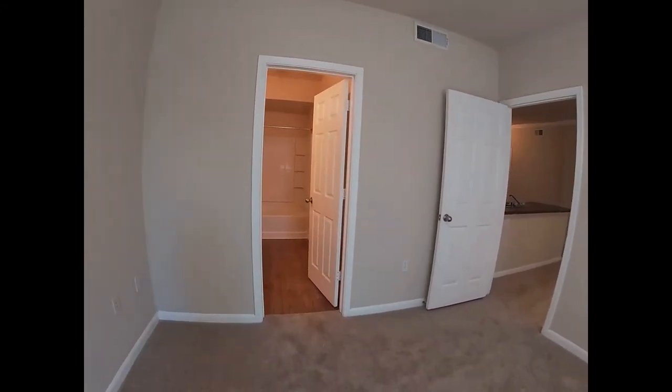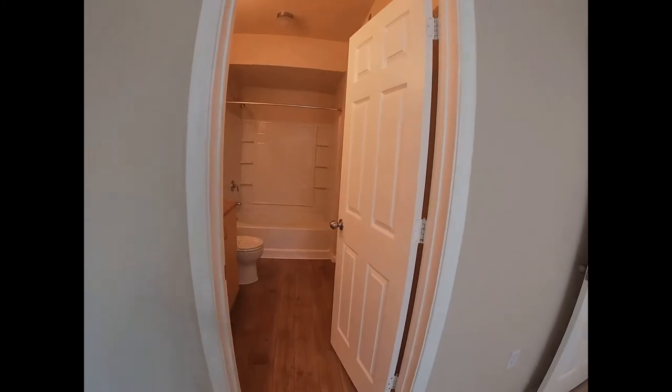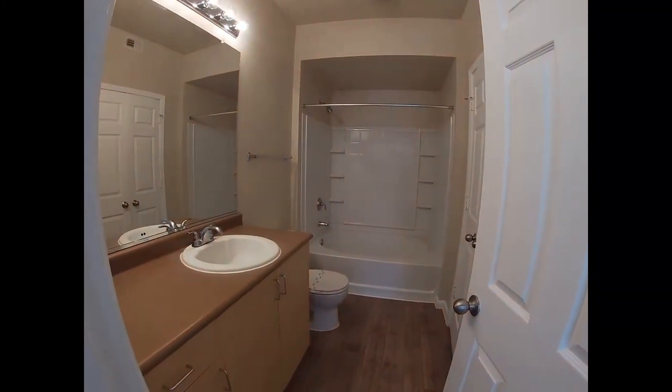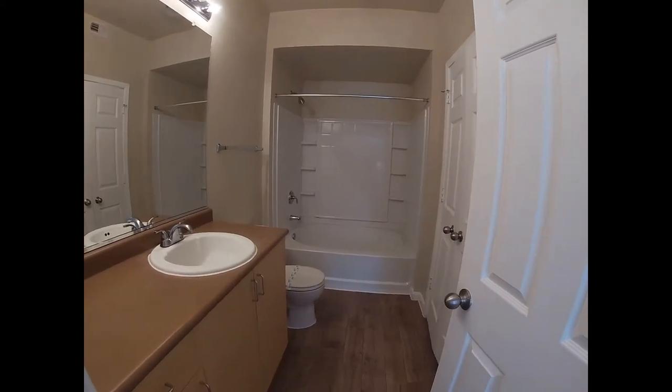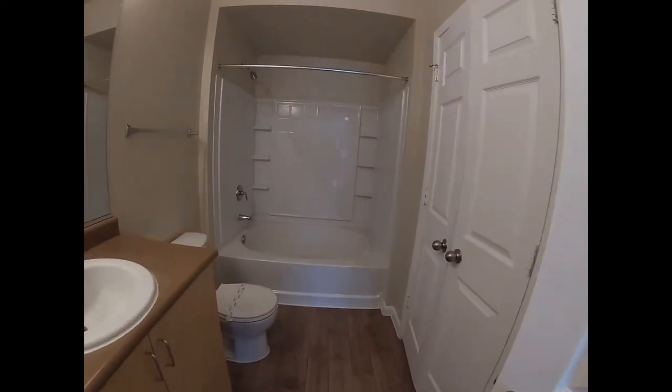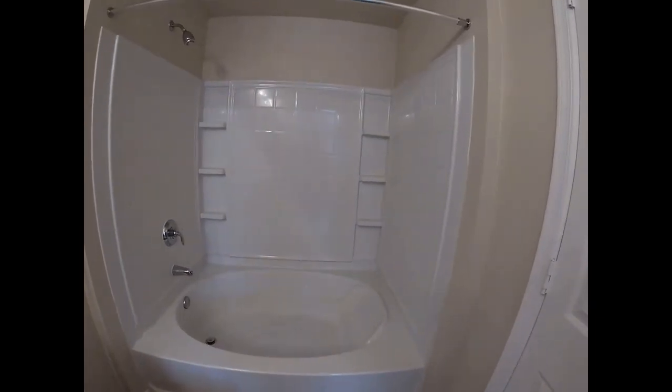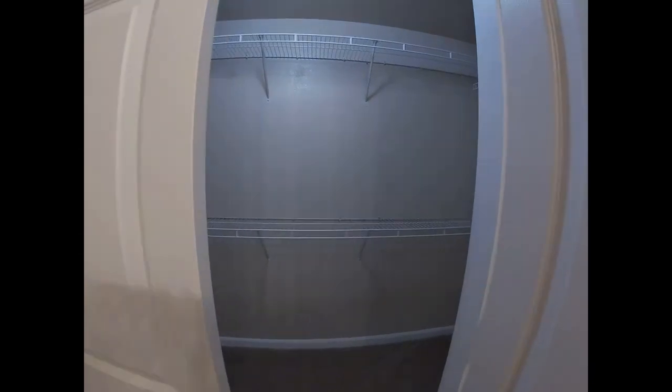Going across the living space, this leads into the bathroom area. This bathroom has a large soaking tub in it. And also in the bathroom is going to be the master bedroom closet.